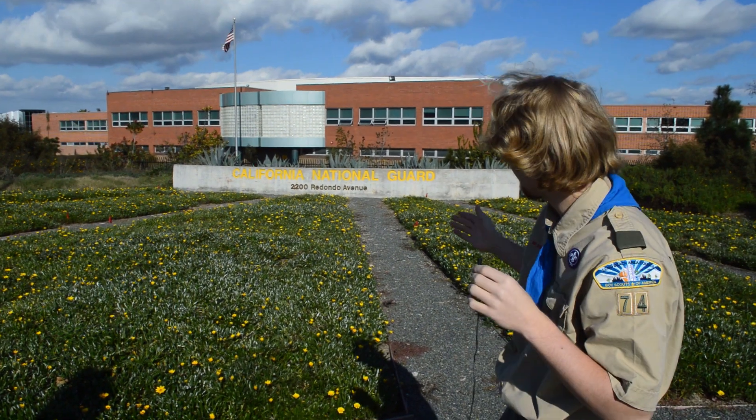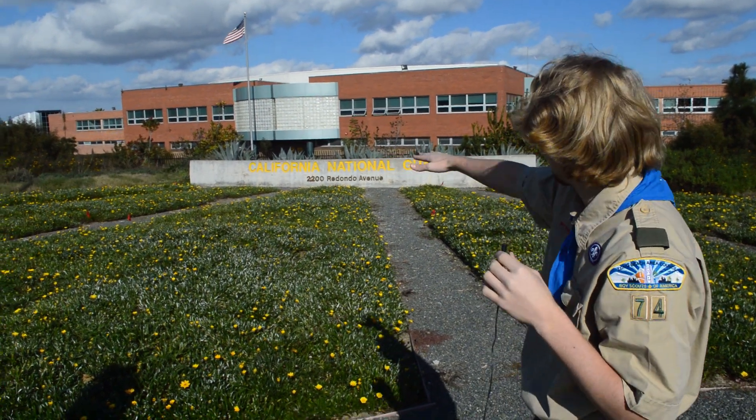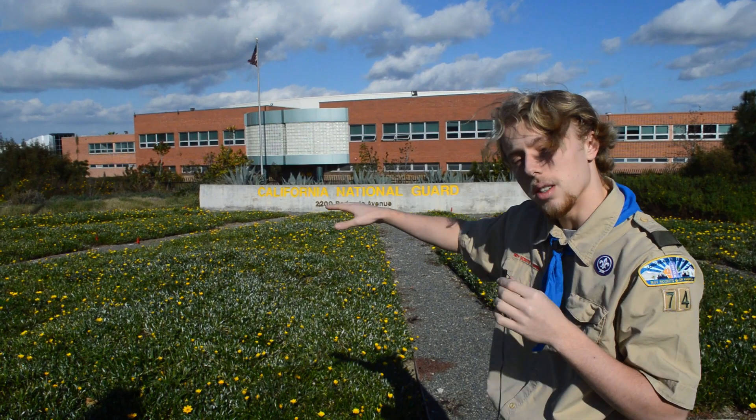Hi, my name is Jay Novanski, and I'm at the California National Guard base on Redondo and Stearns. I'm going to be doing my Eagle Scout project here. You can see there's a fence that comes along the border of this base. Originally there was a trail here that got blocked off. Now, as an Eagle Scout, I'm doing my project by creating a trail that runs along this fence.